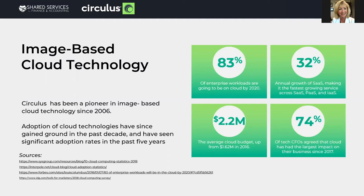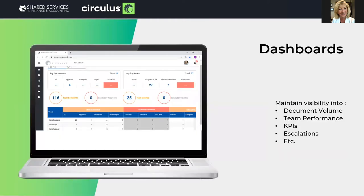As I speak to helpful cloud functionality for that work-from-anywhere model, in the next five minutes I'll be utilizing screenshots from Circulus to help you visualize the functionality. Dashboards — with employees scattered, how great to provide management with a clear view of not only their team's workload, but how timely they perform their tasks: document volumes, team performances, KPIs, escalations, etc.